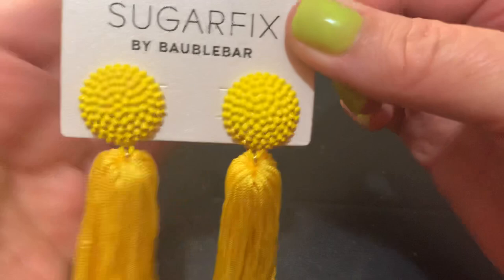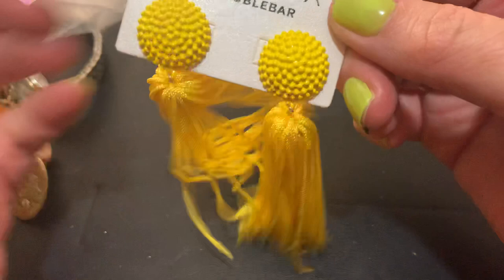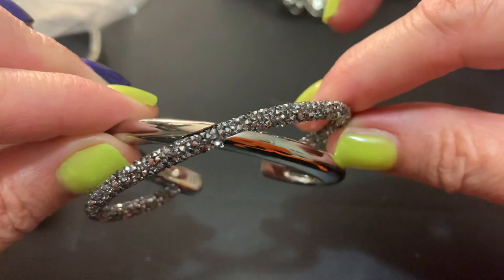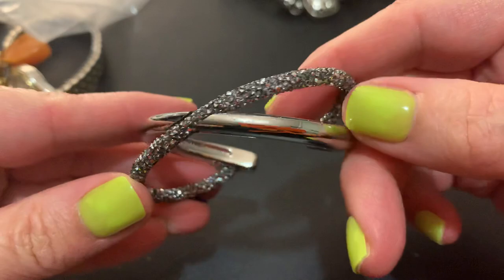Sugar Fix by Bobble Bar — these feel nice, I wish my hair felt like that. This is pretty. How would you put this on your wrist? This is like tiny, tiny — but pretty.